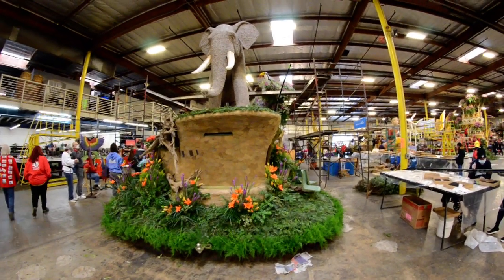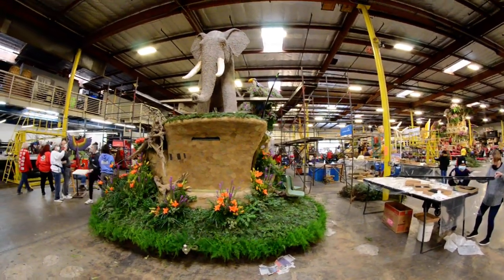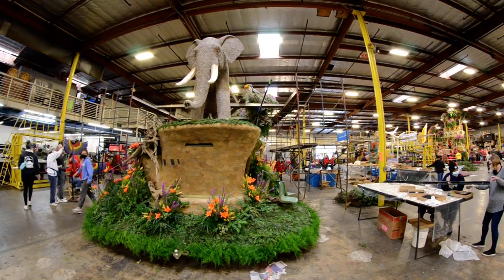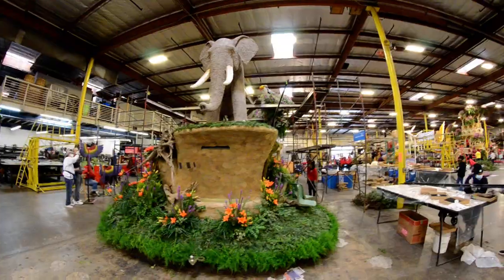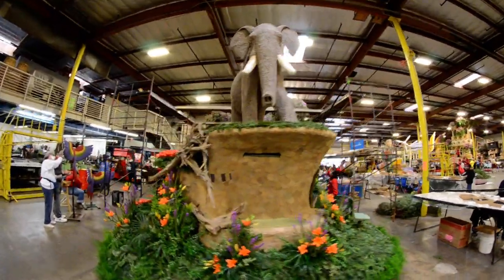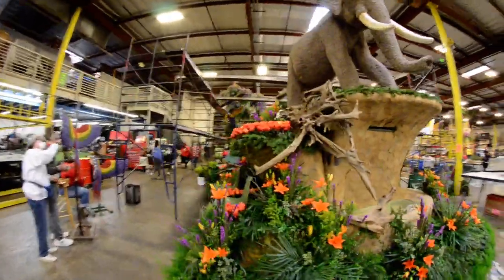It is Thursday, December 30th, 2021. These are the 22 Rose Floats at Fiesta Floats. This is the Torrance Float, a very beautiful float regarding nature.